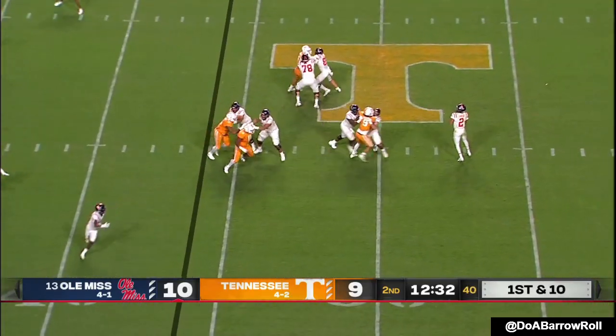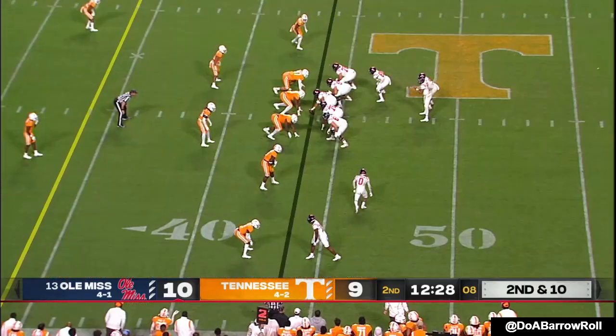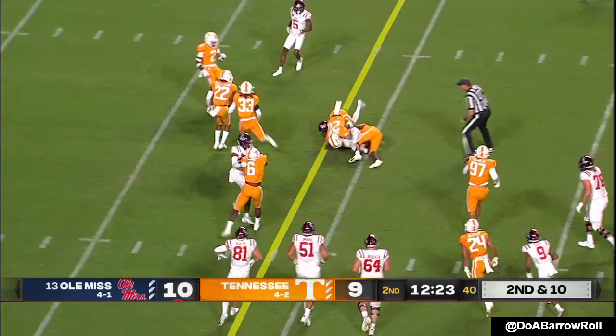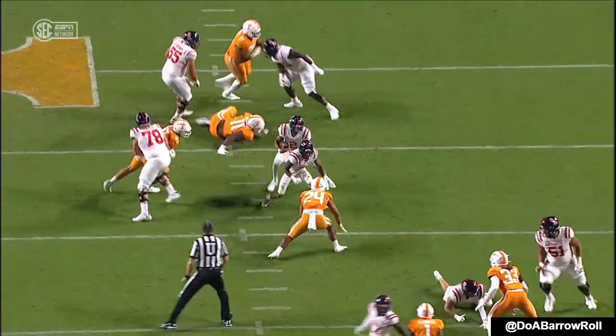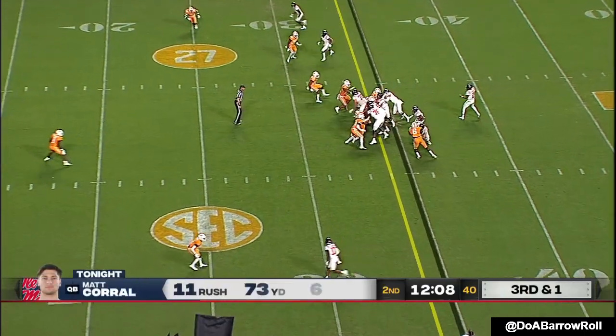He's wanting to throw — deep drop. Ball is tipped. Corral finds a gap. Ealy with the block. Matt Corral running the football — these aren't designed quarterback runs. Tennessee's playing great coverage on the back end, and Corral's just having to make quick decisions to pick up yards with his feet.